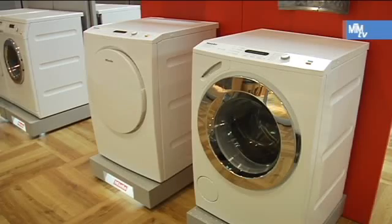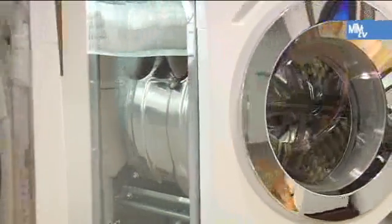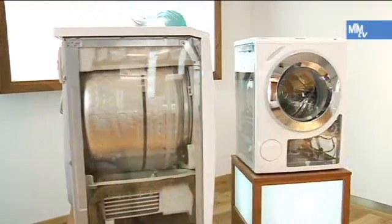A long serviceable life, ingenuity, tradition — these are strong arguments in favour of Miele. This premium brand continues to focus on providing the highest possible quality standards.